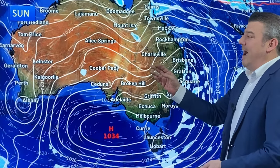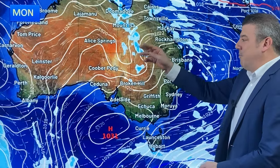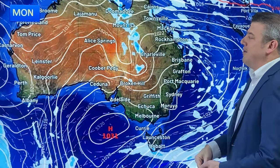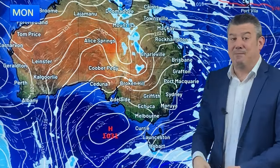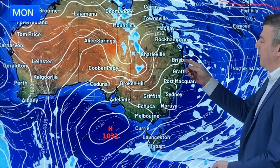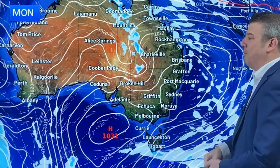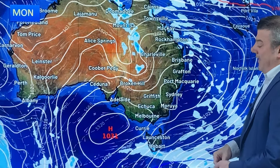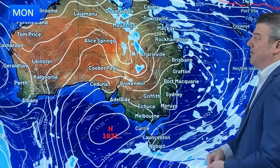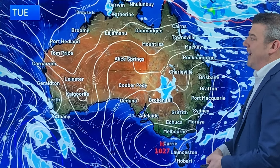Also worth pointing out, Alice Springs is the sunniest place in the country for the next week ahead. On Monday, your high is 29 degrees and your temperatures will be going up across next week. Also on Monday, Brisbane is 22 degrees — a little bit cooler — but you'll be up to 26 as the week wears on, so it's not all bad news. And that's pretty much it. It's not a very unsettled day on Monday, but there's just a little bit of a southerly change down in Tasmania.